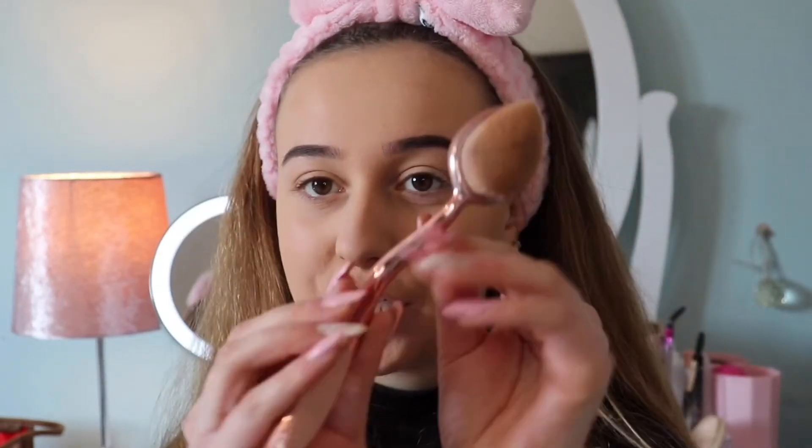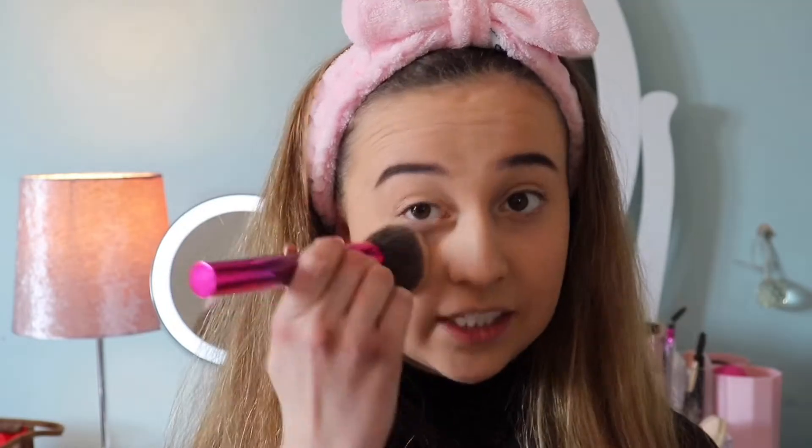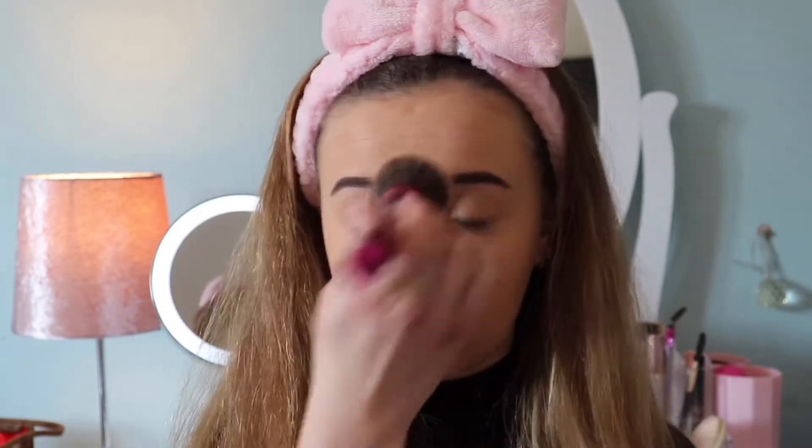I'm going to take this big foundation blending brush from Primark and go over my foundation to make sure it's all blended in. After foundation, I go in with powder. The powder I've been loving is the Maybelline Fit Me Powder — it's really nice and goes really well with the foundation. I always apply powder with a flat foundation brush so I can get into all the detailed areas and use it to blend out any patches too.